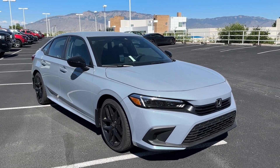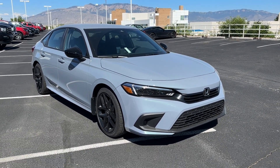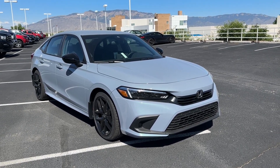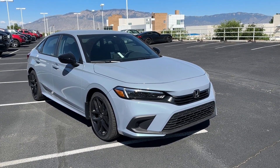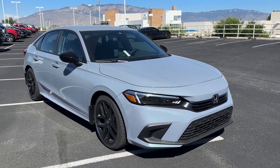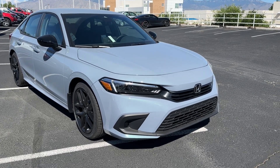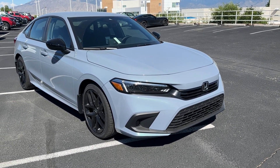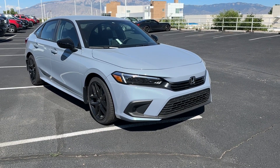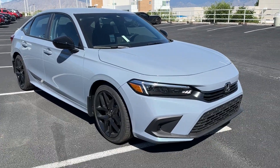Welcome back to another video. Today we have another Civic — this time a 2023 Honda Civic Sport sedan in Sonic Gray Pearl with black interior. This is a very popular, high-demand color. It's like the new 'it' color for 2023. Honda has been replacing it with Urban Gray on other models, but we'll have to wait and see what happens with the next Civic.